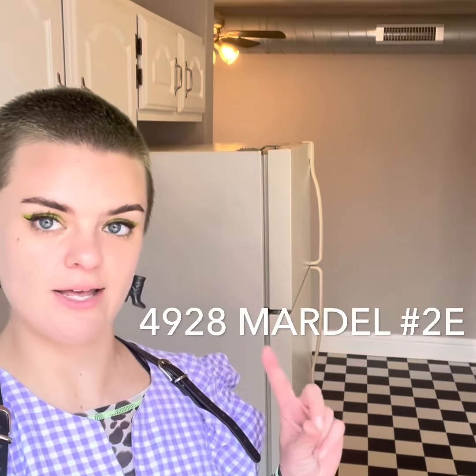Hey y'all, Cece here with Garcia Property Management at 4928 Mardell, 2 East. Second floor, one bedroom, one bath. Balcony out front, washer/dryer goes in the basement. Cute little kitchen in between. Let's check it out.